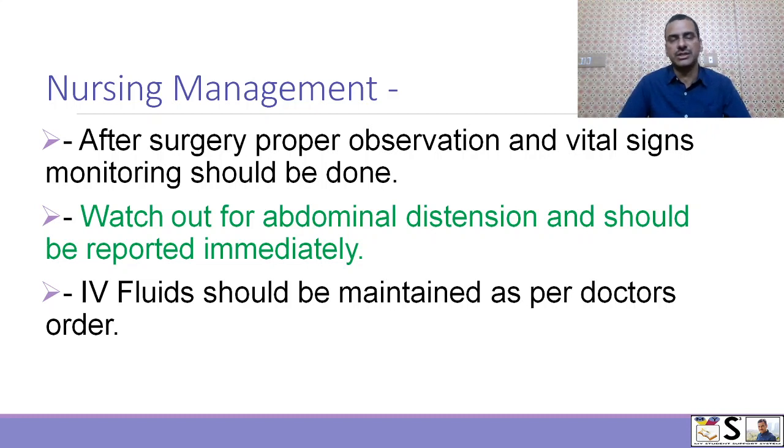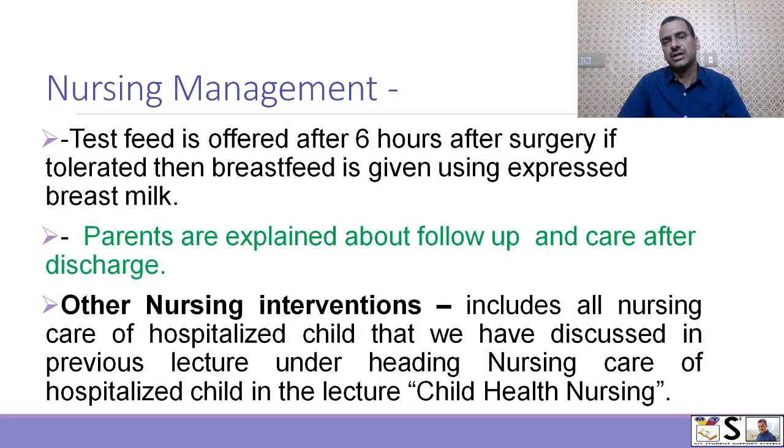Post-operatively, proper observation of vital signs and monitoring should be done. Watch out for abdominal distension and report it immediately to the pediatrician. IV fluids should be maintained as per doctor's order. A test feed is offered 6 hours after surgery, and if tolerated, breast milk can be given using expressed breast milk. Parents are explained about follow-up and care after discharge. Other nursing interventions include all nursing care of a hospitalized child as discussed in the previous lecture on child health nursing, which you can watch by clicking on the i button.